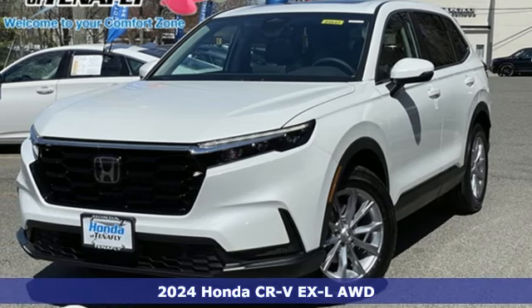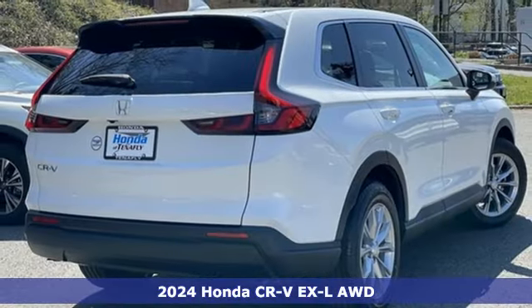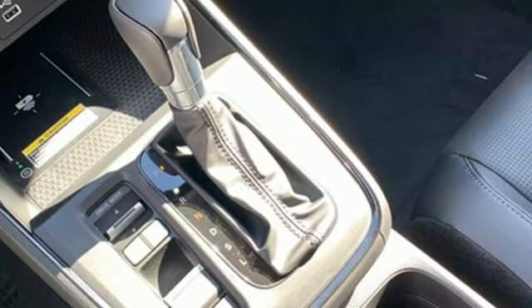It's a new 2024 Honda CR-V. Check out this CR-V's fuel efficiency numbers, safety measures, and cargo capacity, and you'll be glad to drive it for the long haul.